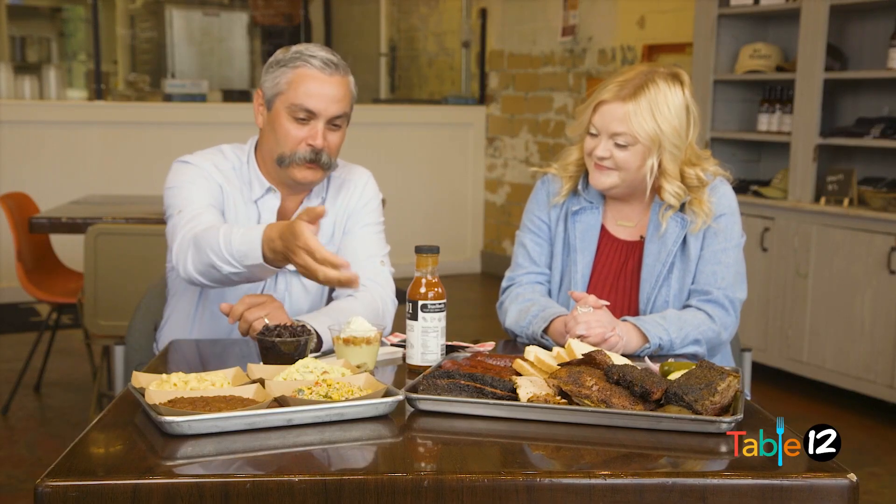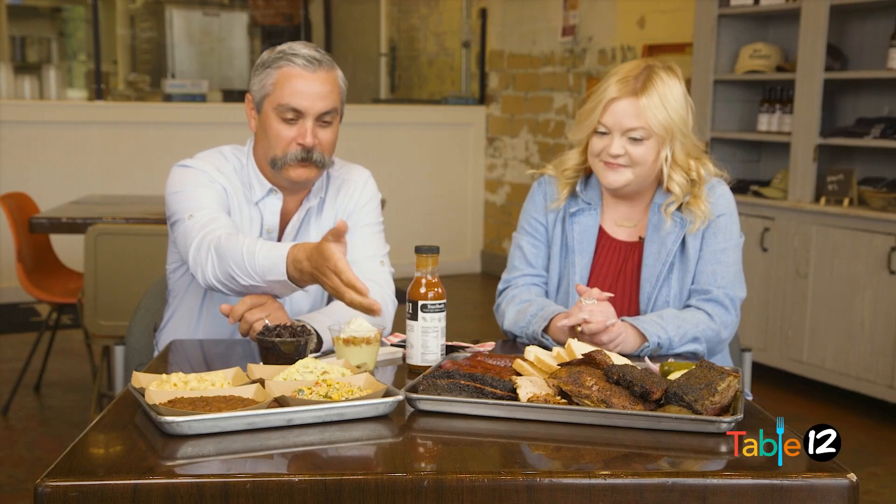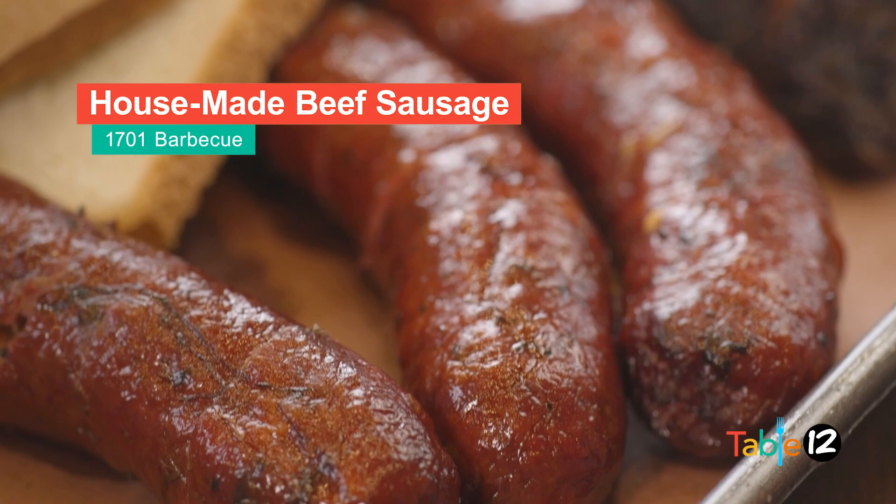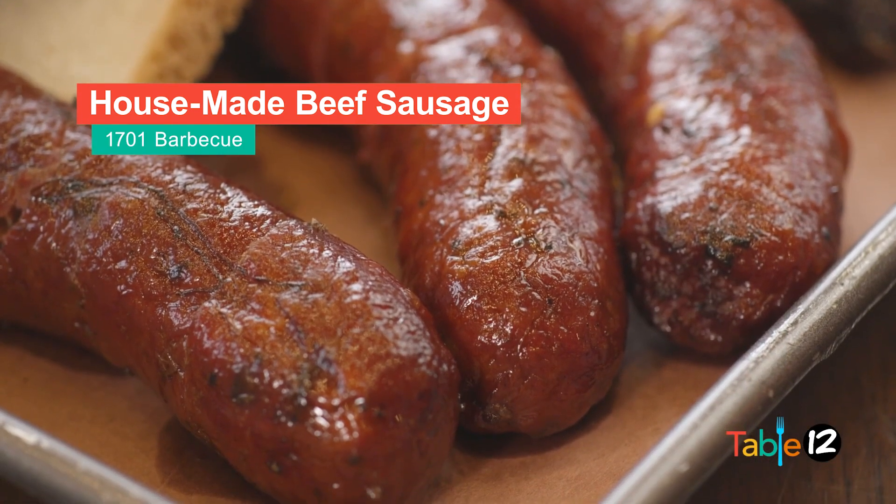Absolutely. We've got an offering of just about everything. We start with our traditional items that we're known for — that's our in-house smoked brisket. We've got our sausage that we make from our brisket trimmings, so all of our sausages are made here in-house.